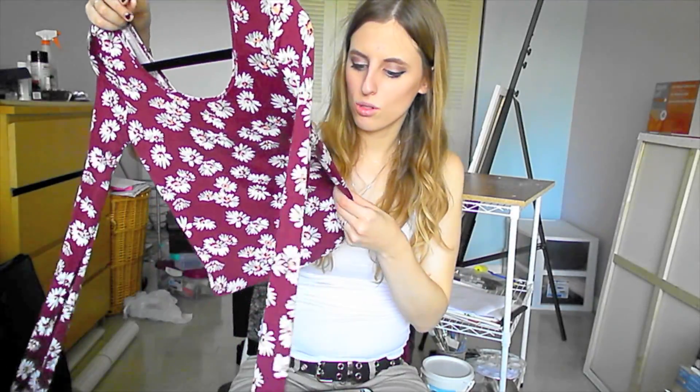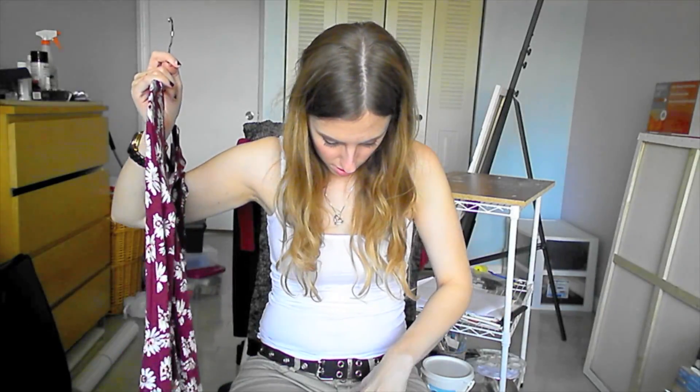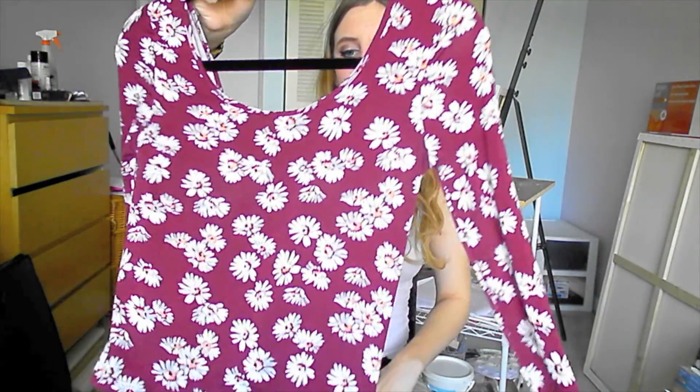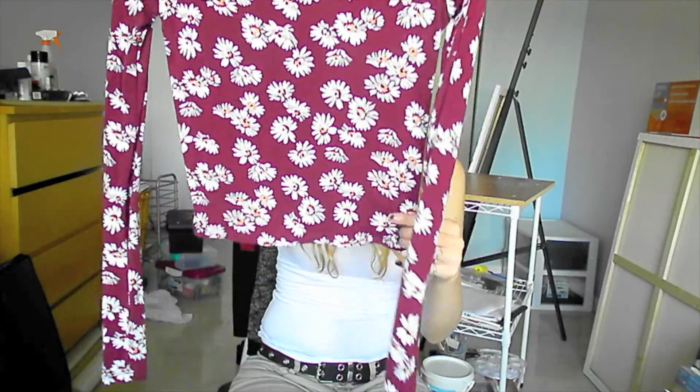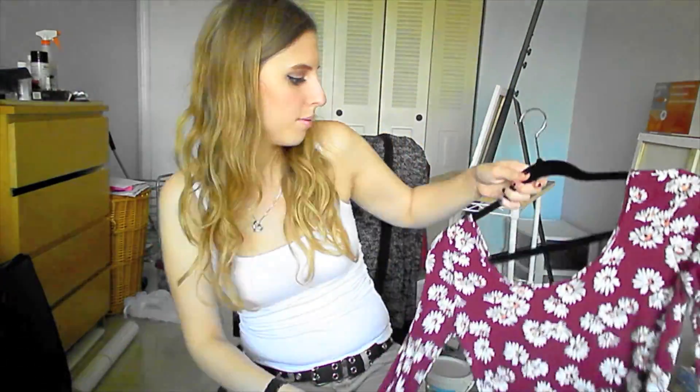This is nice and super soft. It is pilling slightly but it's not bad, and it was really cheap anyway — it was $2.50. It's not something I'll wear for the rest of my life. It's a cropped long sleeve burgundy shirt with daisies on it.